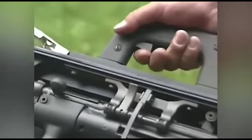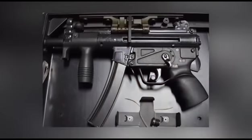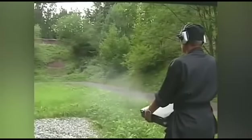The case with 60 rounds of 9x19mm ammunition weighed 15 pounds. There were two types of magazines for 15 and 30 rounds. The case can still be purchased today.